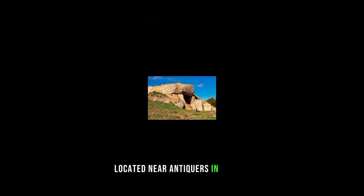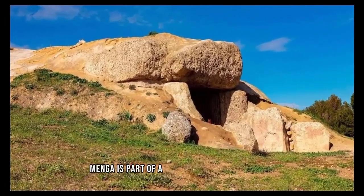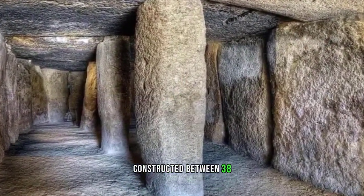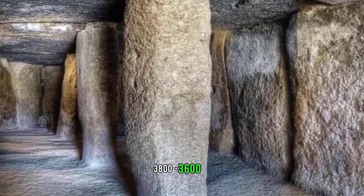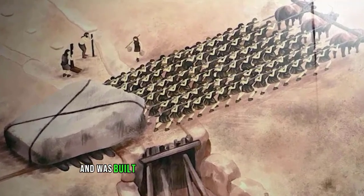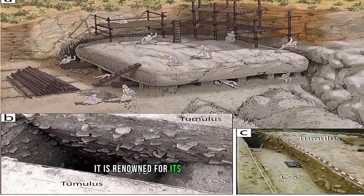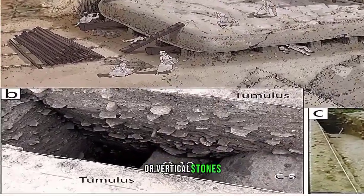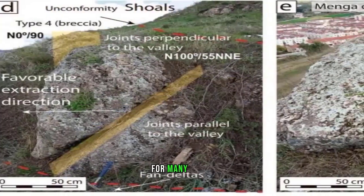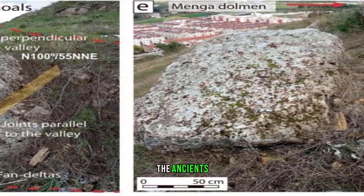Located near Antequera in Málaga, Andalusia, Spain, Menga is part of a UNESCO World Heritage Site consisting of three dolmens constructed between 3800 and 3600 BC. It is one of the largest megalithic structures in Europe, built on top of a hill with giant rocks. It is renowned for its enormous orthostats, or vertical stones, one of which weighs nearly 150 tons.